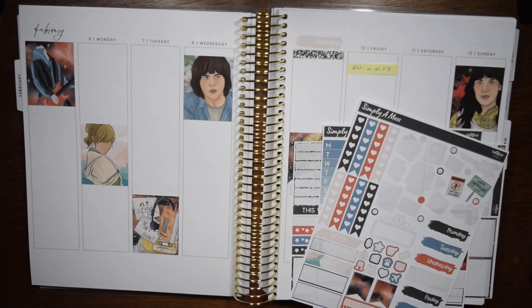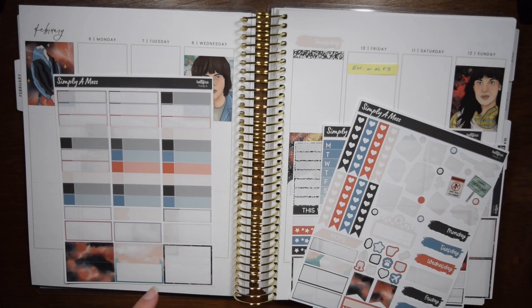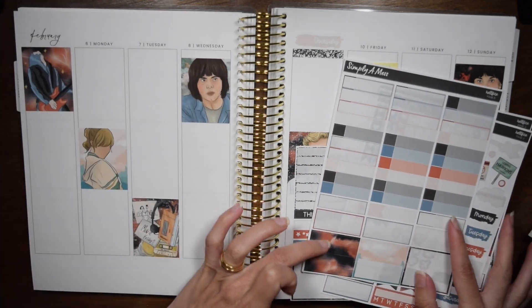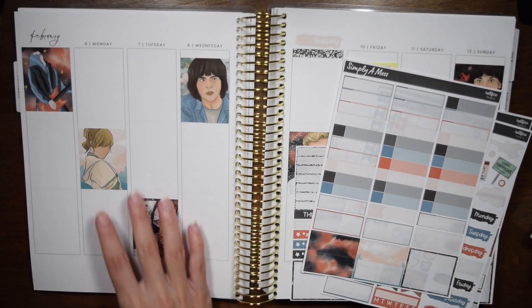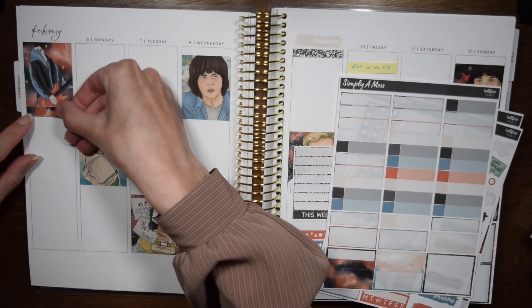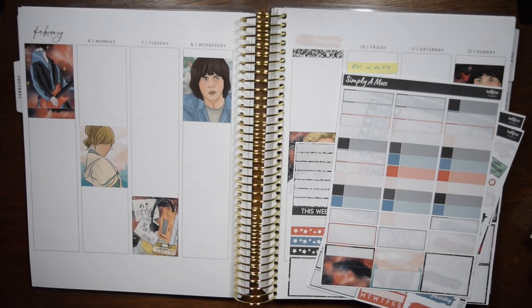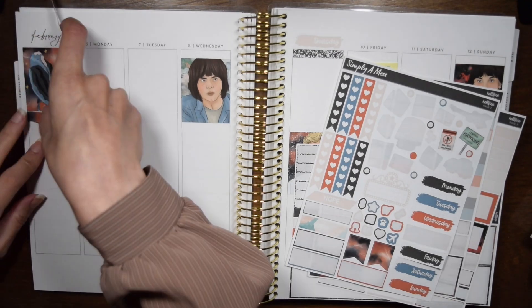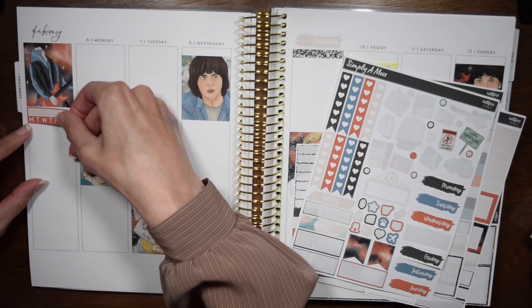If you're wondering why I'm using a Stranger Things kit in February — it's because it was my husband's birthday and my sister's birthday, and both of them are big Stranger Things fans. I'm sure my sister will have opinions about the character opinions I just stated. They both had their birthday on Friday, so I was like I'm just gonna use this kit because that makes sense for their birthday.